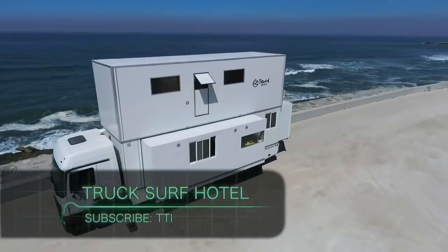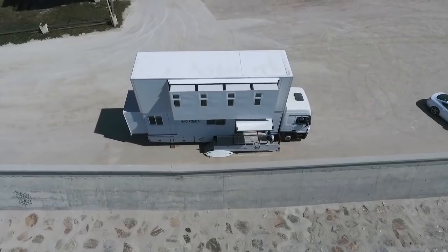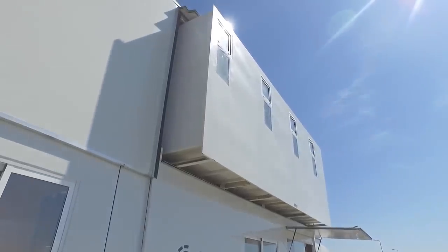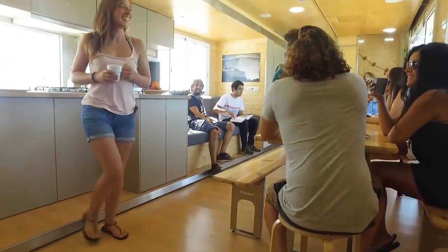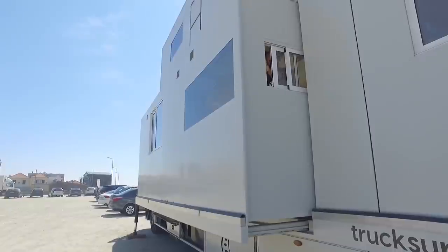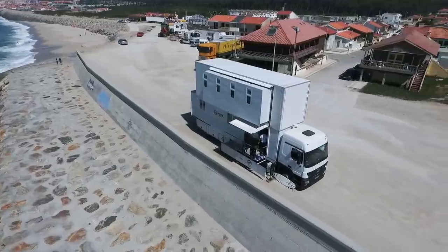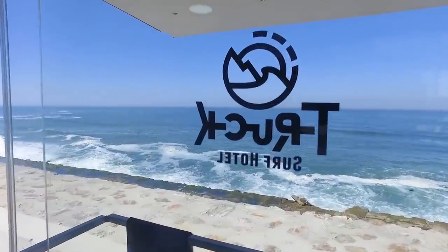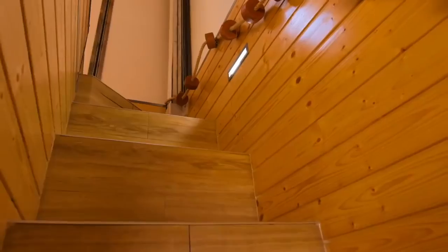Truck Surf Hotel. This motorhome is called the Truck Surf Hotel, and it was made for traveling and to serve as temporary accommodations. You can find its location schedule on their website to make a reservation. A week in Morocco or Portugal will run you around $800 — quite reasonable given that you can take the entire family to occupy all five rooms, with double bed or bunk bed options.